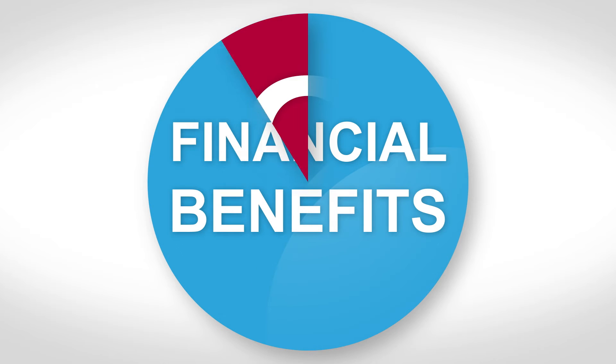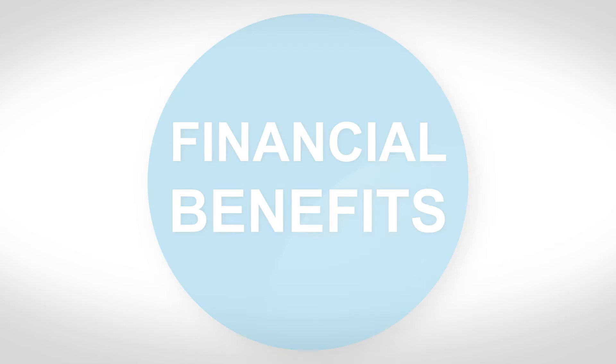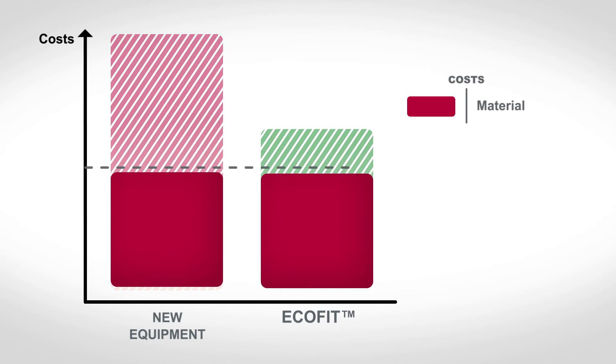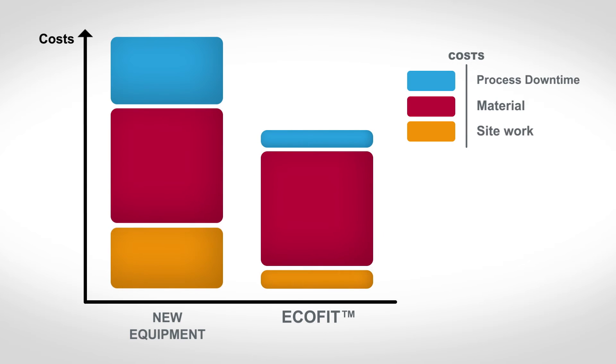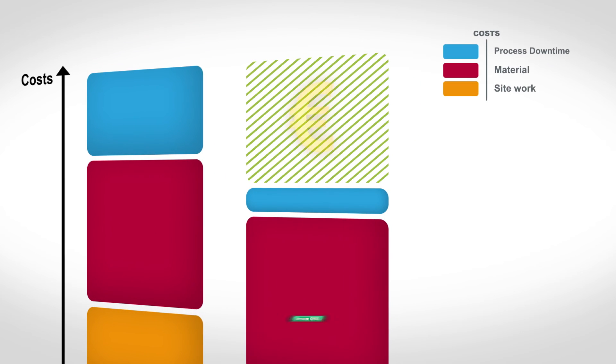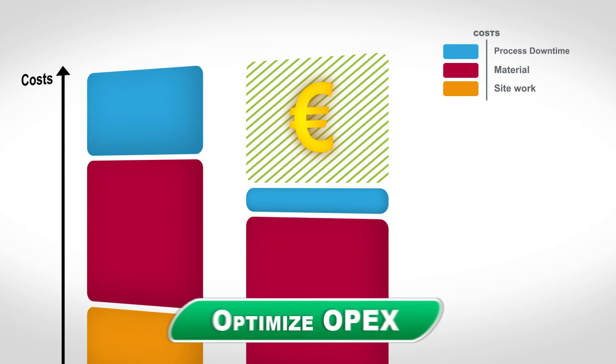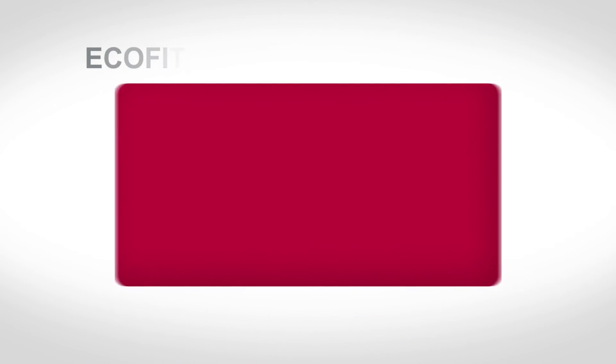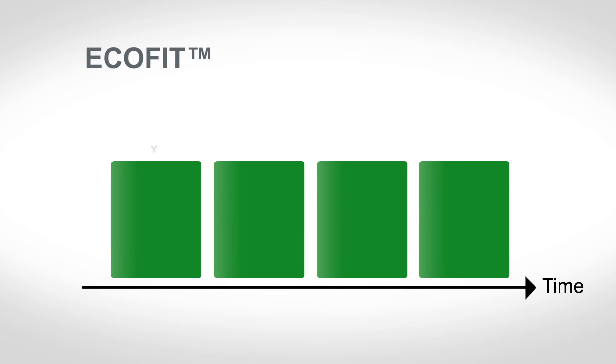What are the financial benefits? If we compare our EcoFit solution to the installation of new equipment, the material cost is pretty much the same. But the site work cost and the cost of process downtime are much lower. With EcoFit, you get to optimize operational expenditure and reduce capital expenditure. And let's not forget the possibility of managing investment over several years by following a modernization plan.